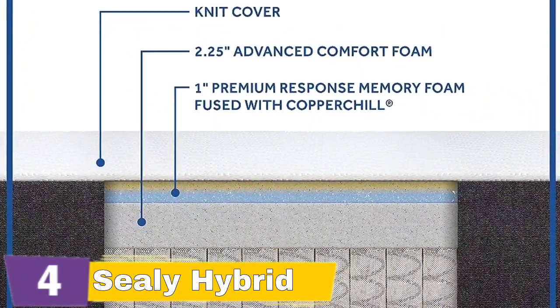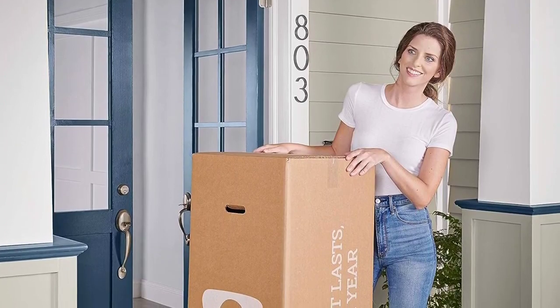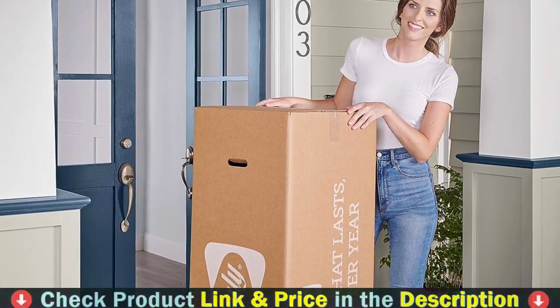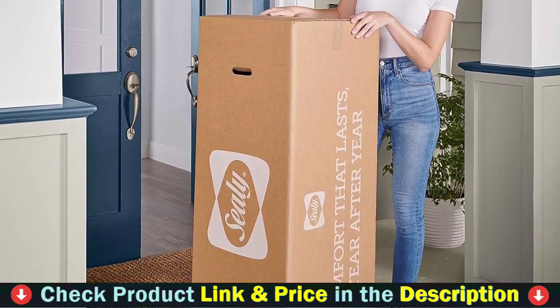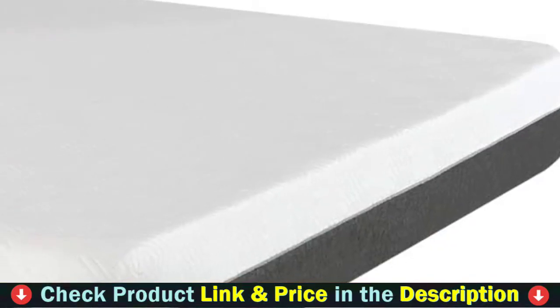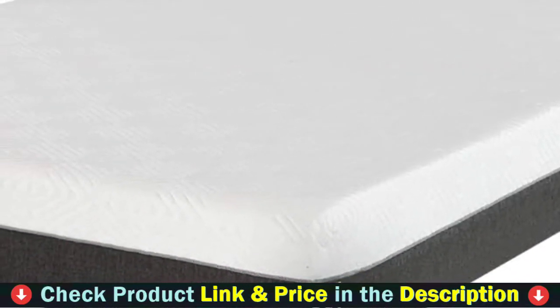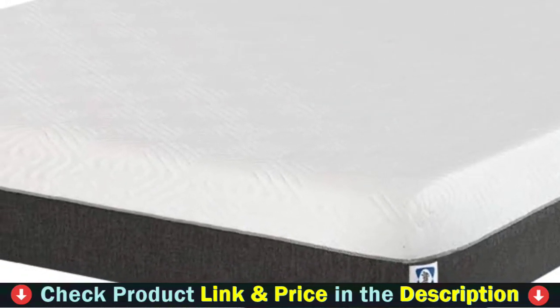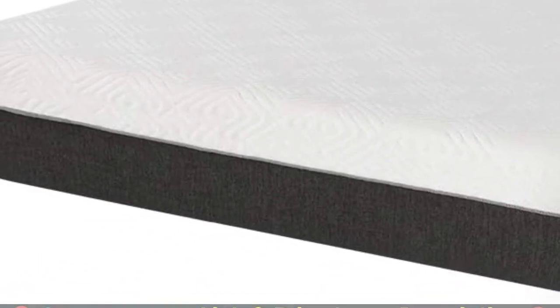With an easy-to-remove zippered cover, the 10-inch queen mattress in a box can stay spotless and pristine for long-lasting use. Simply remove the cover and wash it to renew the freshness of your mattress for maximum comfort. Drift off to dreamland on the cloud-like softness of our 14-inch plush mattress. Its carefully engineered construction provides optimal airflow, allowing for a cool and comfortable sleep throughout the night. Wake up feeling refreshed and rejuvenated, ready to conquer the day ahead.